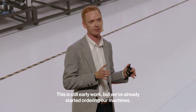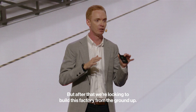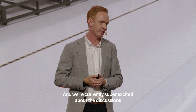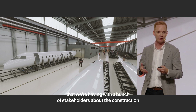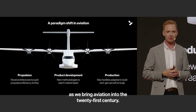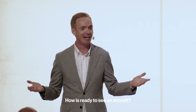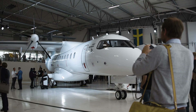This is still early work, but we've already started ordering our machines. We're going to build some of the first demonstrators for this in this hangar here, and after that we're looking to build this factory from the ground up. We're super excited about the discussions we're having with stakeholders about the construction and financing of this assembly. Together, we think these things are going to form the next paradigm shift as we bring aviation to the 21st century. That's it for our presentation — who's ready to see an aircraft?